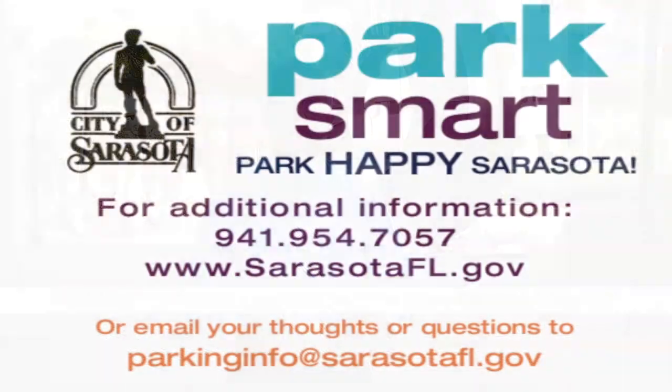Over the past several years, the parking division has worked hard to design a program that makes sense, is simple, and delivers sustainability for the future. We hope that you find the parking system improves your accessibility to your destination. If you'd like to share your feedback, feel free to email us at parkinginfo@sarasotafl.gov. For now, park smart, park happy Sarasota.